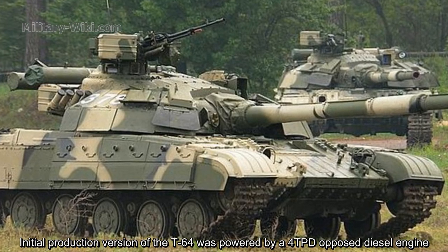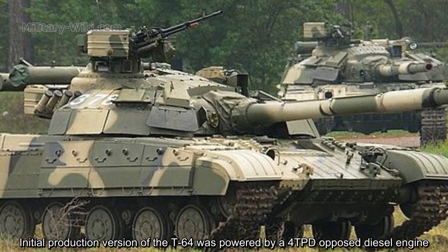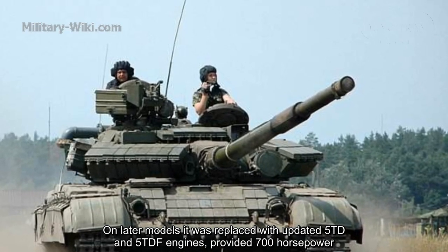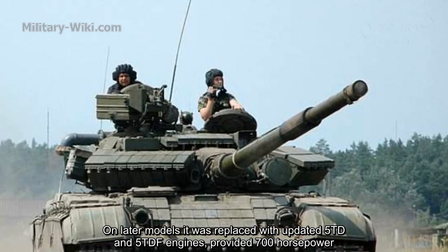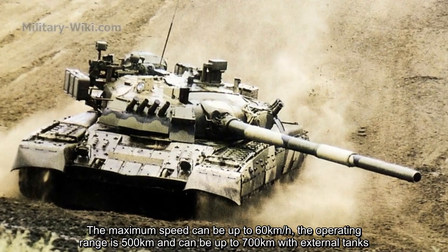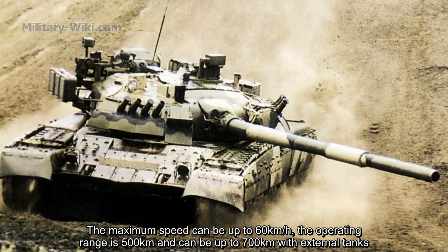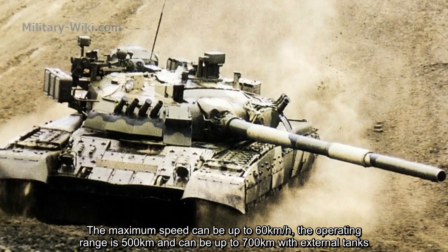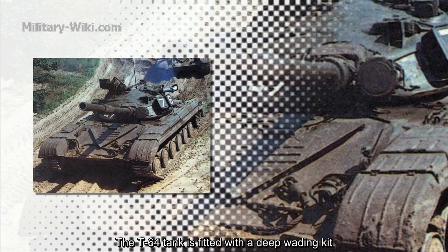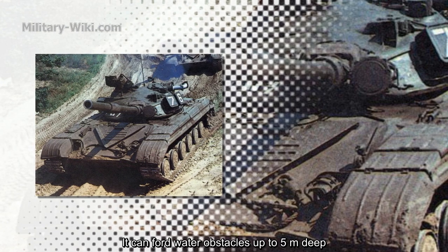The initial production version of the T-64 was powered by a 4TPD opposed-piston diesel engine. On later models, it was replaced with updated 5DT and 5DTF engines providing 700 horsepower. Maximum speed can reach up to 60 kilometers per hour, with an operating range of 500 kilometers, extendable to 700 kilometers with external tanks. The T-64 is also fitted with a deep wading kit, allowing it to ford water obstacles up to 5 meters deep.